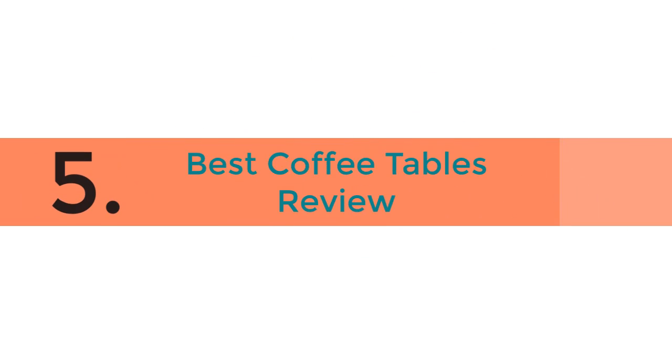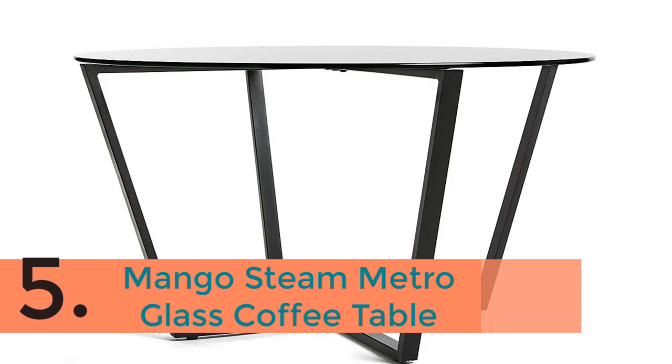5 Best Coffee Tables Review. The item number 5 is the Mango Steam Metro Glass Coffee Table.